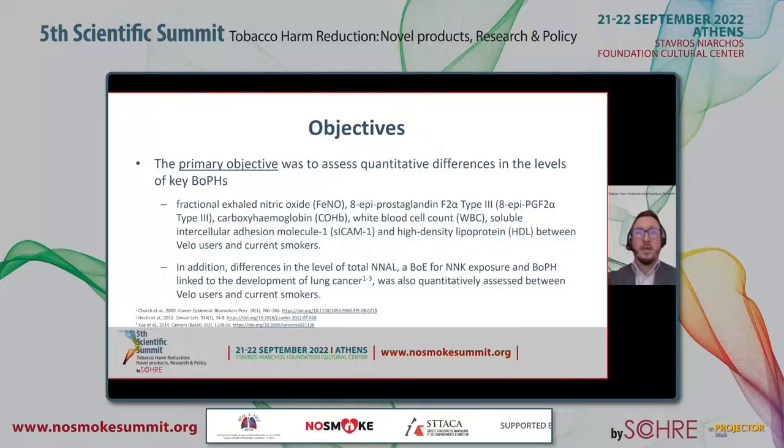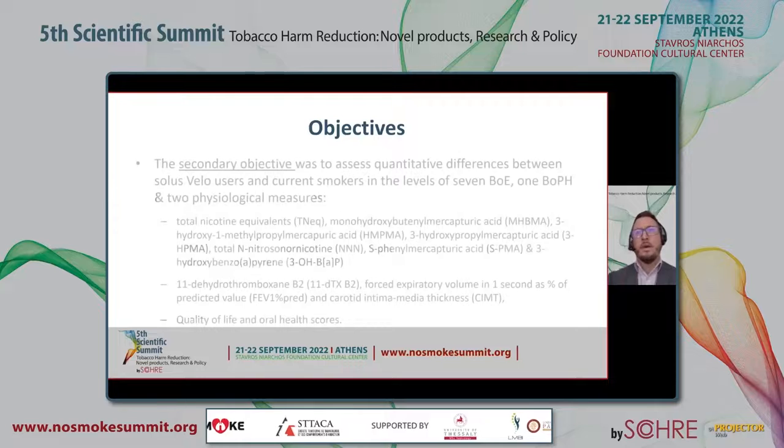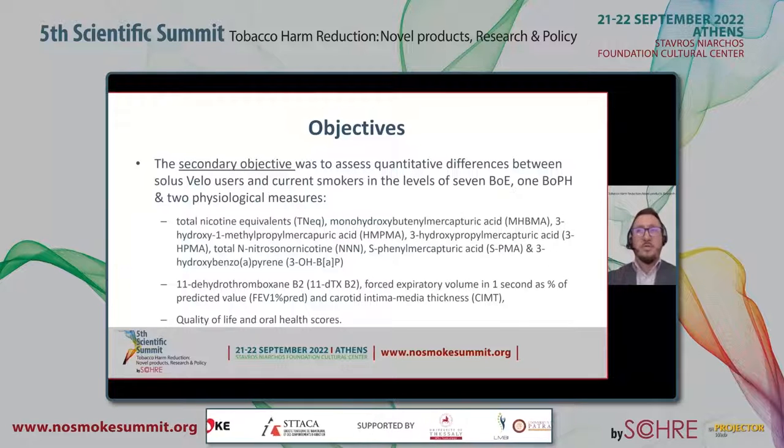The primary objective of the study was to assess quantitative differences in the levels of key BOPHs, and also NNAL — a BOE for NNK but also a BOPH linked to the development of lung cancer. The secondary objective was to assess quantitative differences between SOLOS Velo users and current smokers in the levels of seven BOEs, one BOPH, and two physiological measures as listed below.